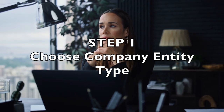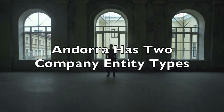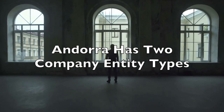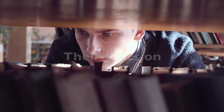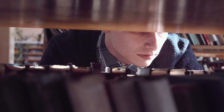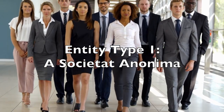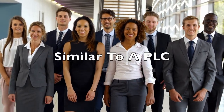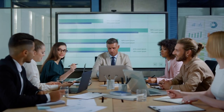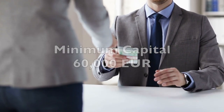First step: choose the company entity type. Andorra has basically two entity types. We will cover what each of them means, what function they perform, and what capital is needed. A Societat Anònima company, acronymed as SA, is similar to a public limited company model with a minimum capital required of 60,000 euros.